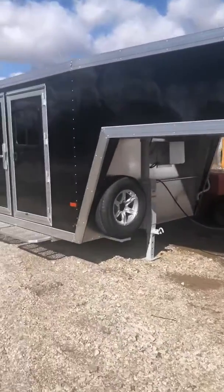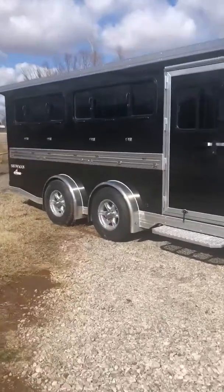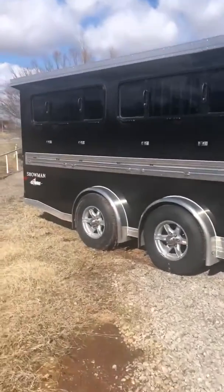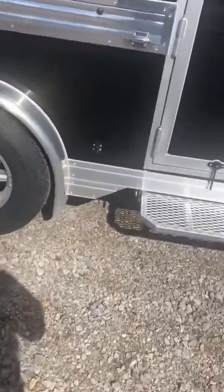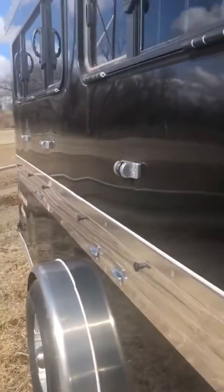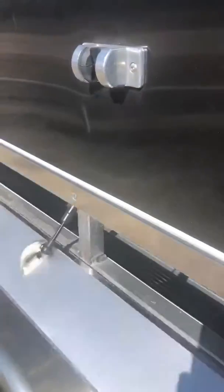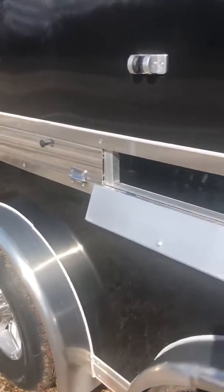It's a 2020 Showman Extreme eight-pin gooseneck. It has two 5200-pound axles. Spread axles make it pull a whole lot better than a normal trailer. Fold-down vents along the sides, drop-down windows.